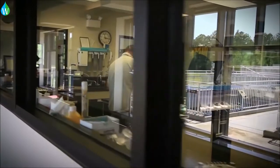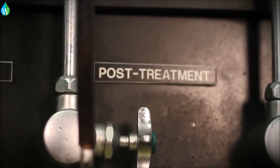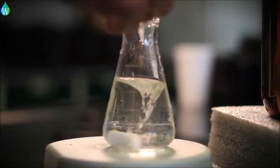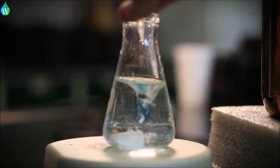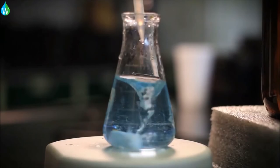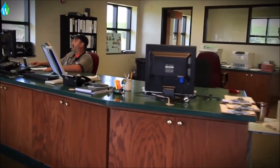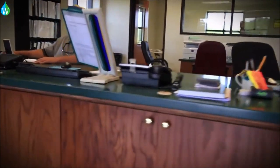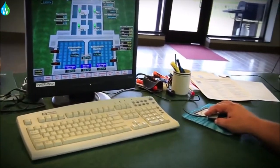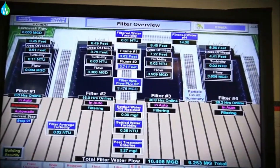Back in the lab at Purrysburg, technicians take hourly samples of the water at all stages of the process to ensure the quality remains consistent. At the same time, a computer system monitors the water quality minute by minute, 24 hours per day, and alerts technicians of any unwanted changes. Technicians make adjustments to the chemical dose or water production rate as needed.